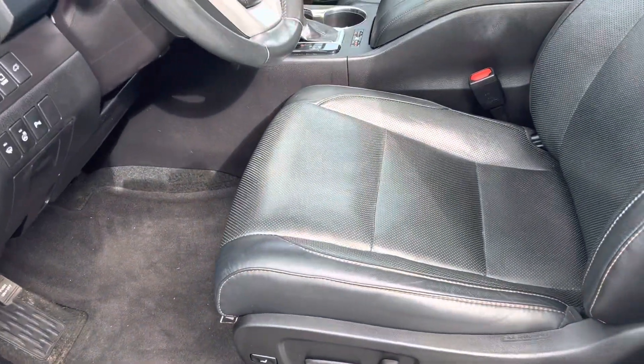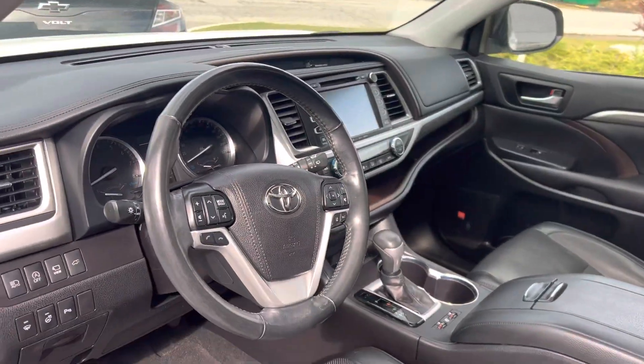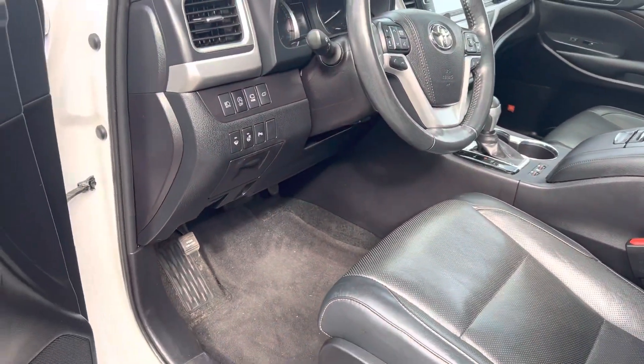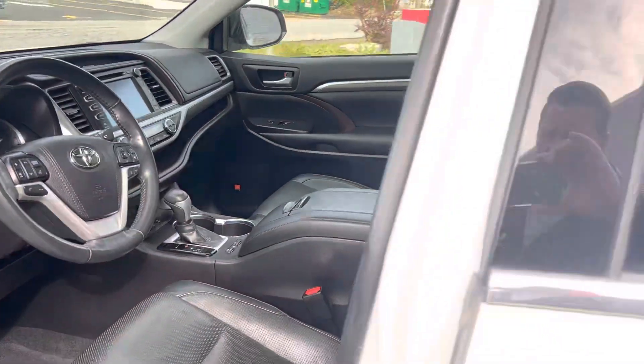If you look inside the front, you can see it's very well maintained as well. Beautiful setup for your dash. Lots of features, upgraded sound and everything, so hopefully this helps and we'll see you tonight for your test drive.